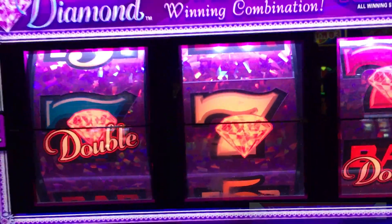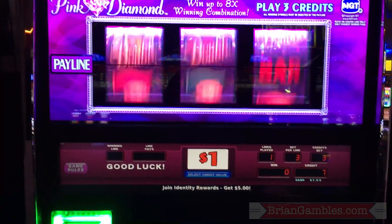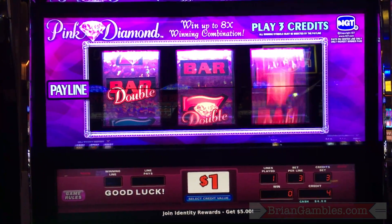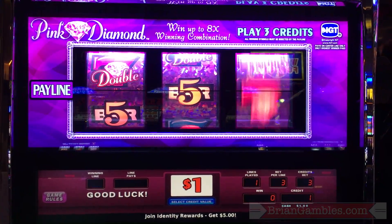Come on! That would have been $120. I'm going to cry myself to sleep tonight. Two more spins. Last spin.